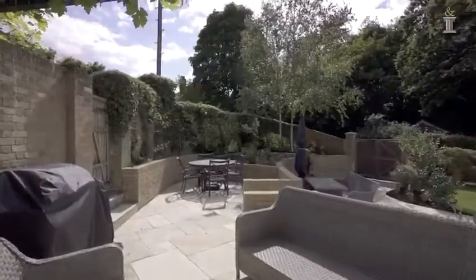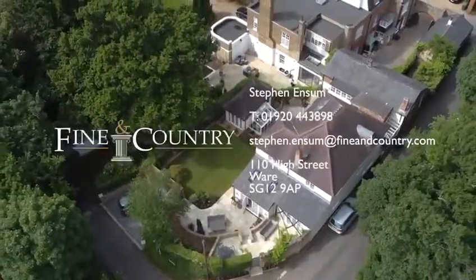So that's the lodge — beautiful as you've seen. If you want to come and have a look at the house or know any more information, please do give me a call on the number that's about to come up.